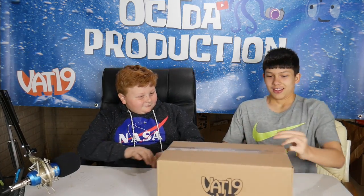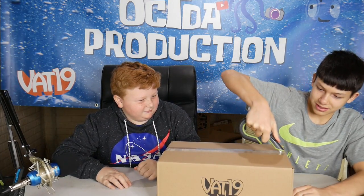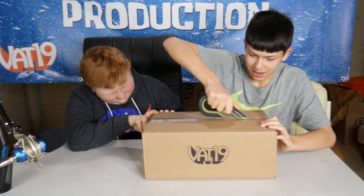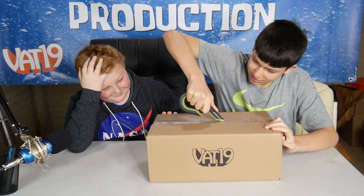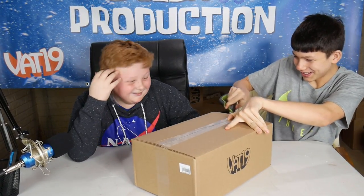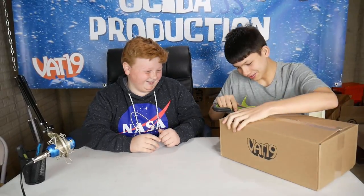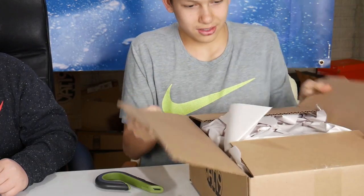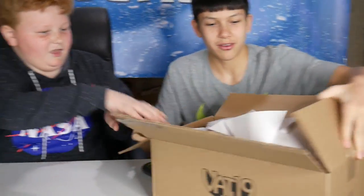Now we're going to get to the mysterious box of mystery. This was updated to 20 seconds. Bring in the box. Time to cut into this box with a slice. That was really bad. Gosh, it got through the box. Still got it open.